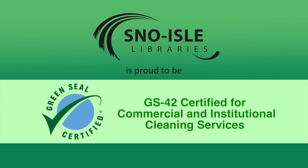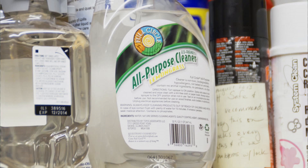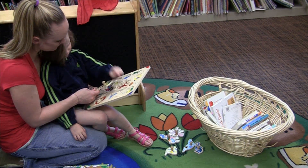Snowyell Libraries wants to minimize the impact on the environment. With the GS42 certification, we want people to realize that we've done all we can, environmentally and in a healthy way, to help people feel safe, sound, and comfortable in our libraries.